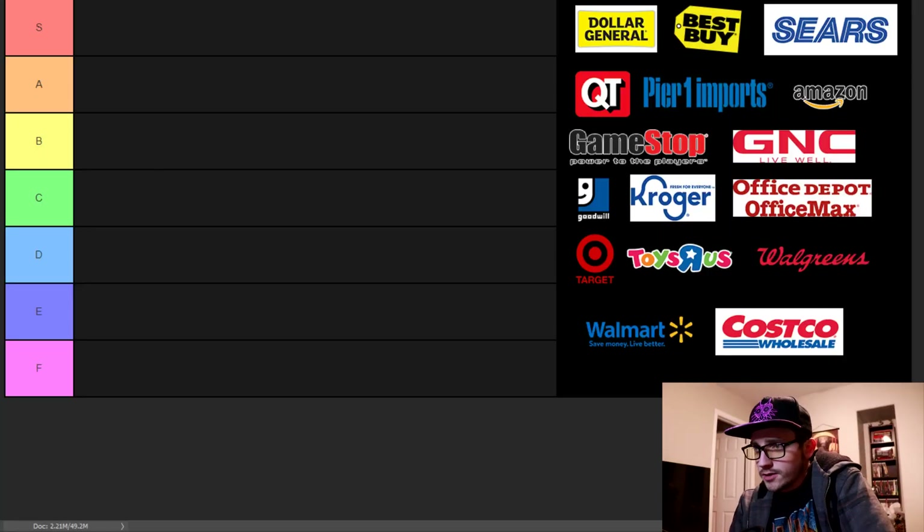Hello everyone, Fanta here, you're watching FantaVision. Today I'm doing a much requested video on tier lists — it was requested a while ago but I decided to do it today. We're going to do a tier list of all the different retail stores. I know this fad is kind of come and gone, but I thought it would be fun to do. We've got a selection of some of the most popular retail stores out there.